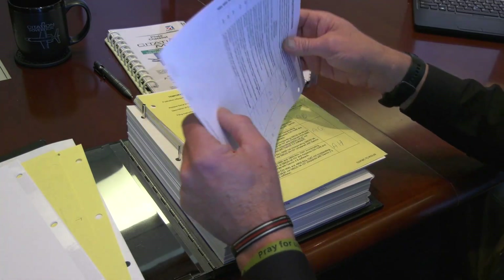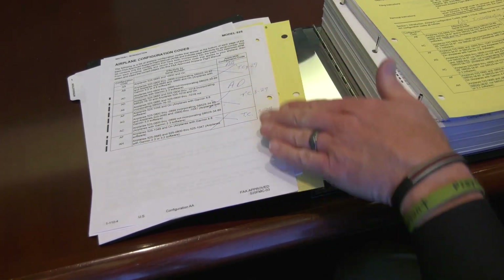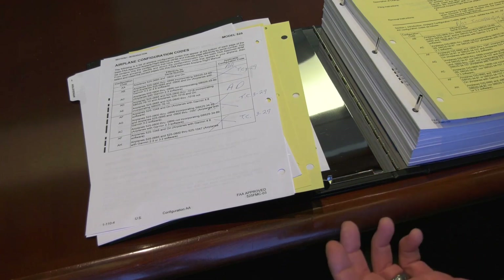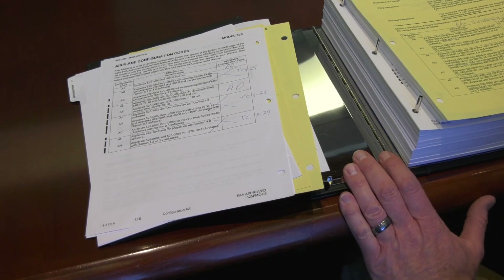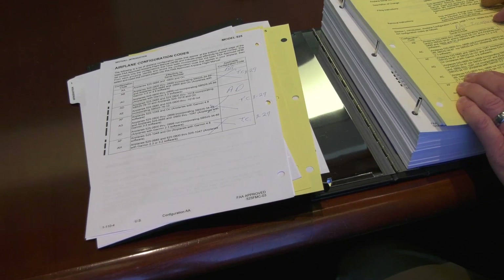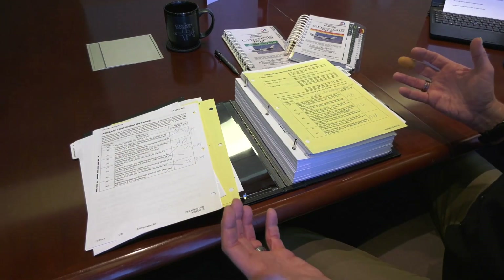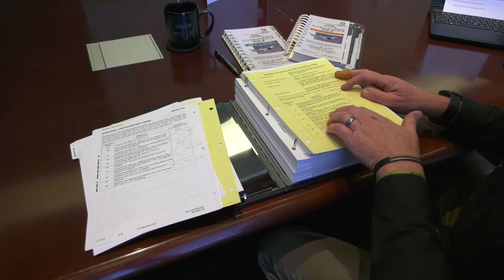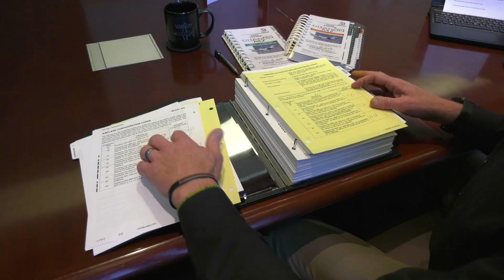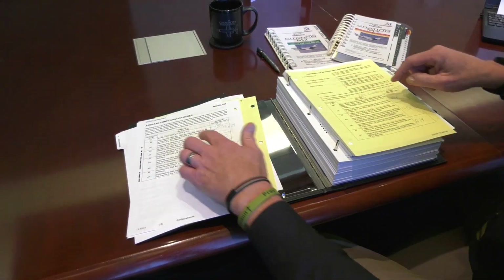Then we're going to go to Section 1, page 1-110-4, for our airplane configuration codes. I've already made the denotations on it. For today's video, we're going to make two scenarios. We're going to use aircraft 525-0905. We're going to say the aircraft has complied with service bulletin 525-7610. For Scenario A, the aircraft has not complied with service bulletin 525-3497. With those key inputs, we'll be able to determine that our configuration codes will be AA — which is for all aircraft — A, B, A. C has been superseded by TC3-29.